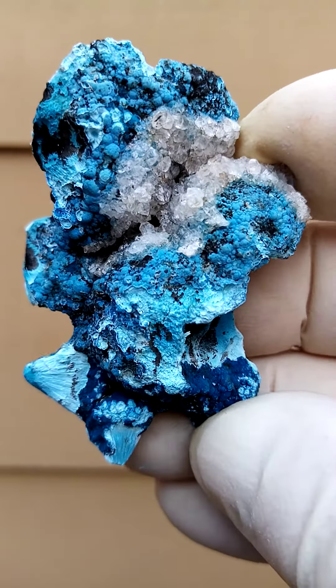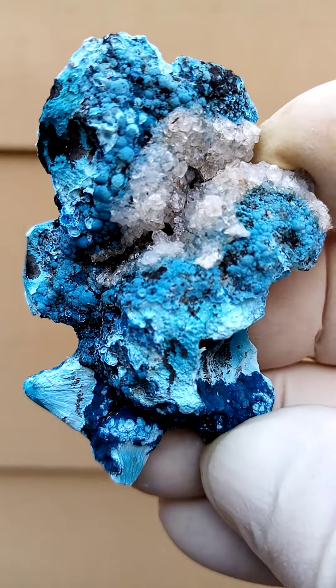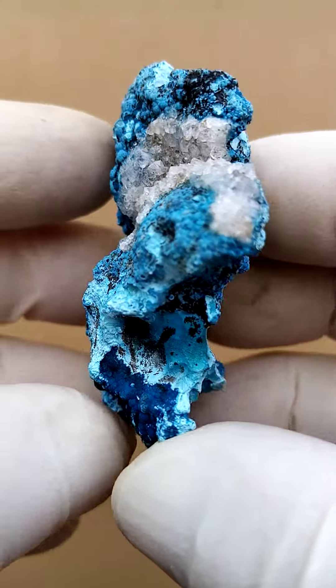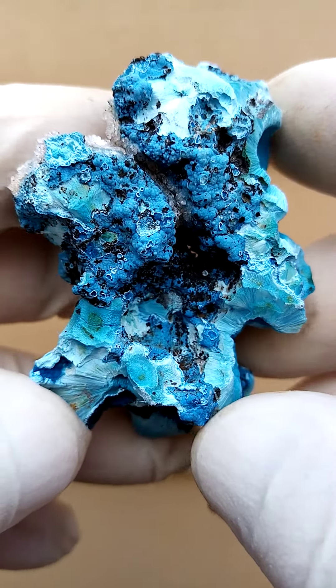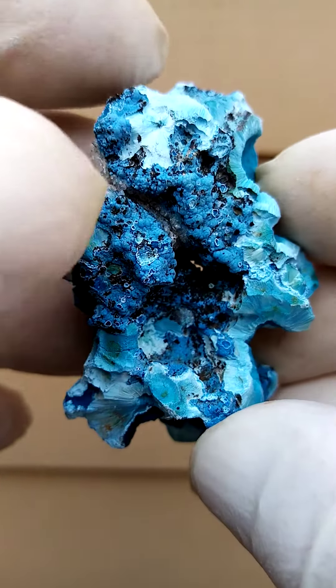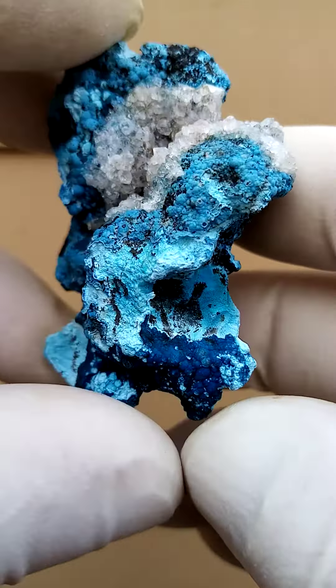Lovely from Tantara in the Katanga — a place of many masterpieces. Now, interestingly, here we have a matrix of almost a very thick Shattuckite cast, but you'll see there are two different blues. I suspect we are looking at Shattuckite and Plancheite: the lighter powder blue being the Plancheite, and the darker blue being the Shattuckite.